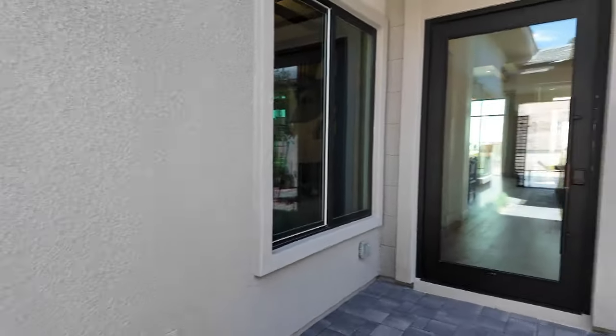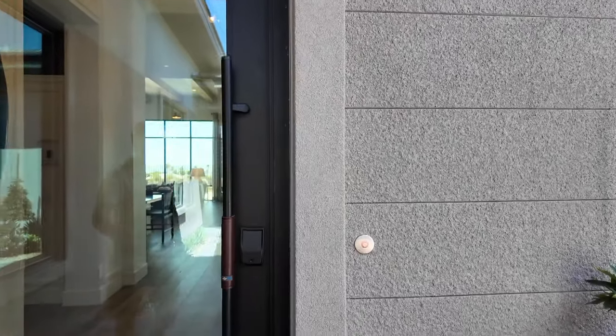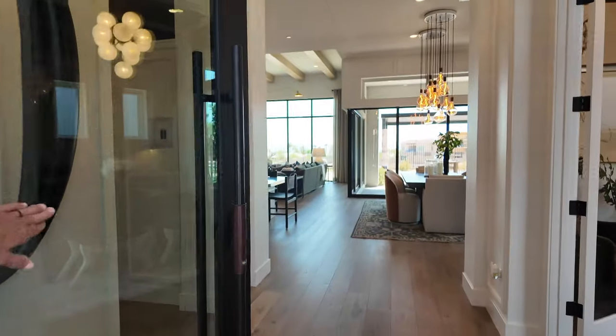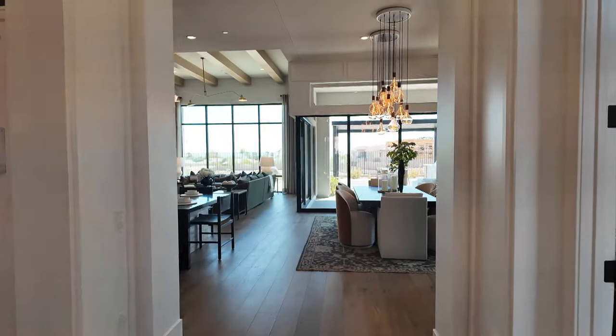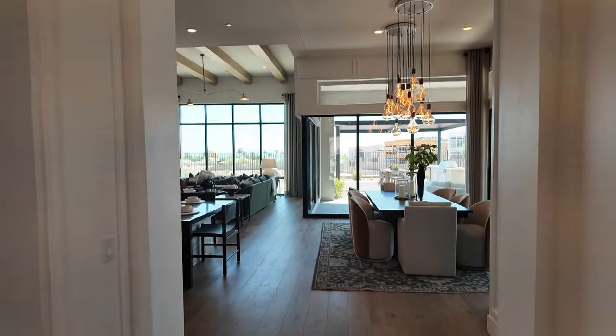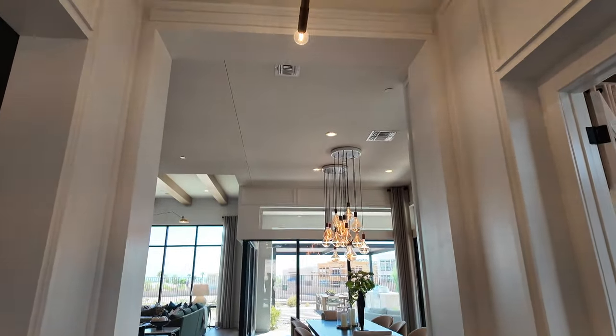Let me show you why this is our favorite floor plan. This pivot door is actually an extra option. As you walk in, because of this elevation the ceilings aren't as high as the Kingsgate, but they're still a pretty decent size — these look like 12 to 14 feet in some areas.